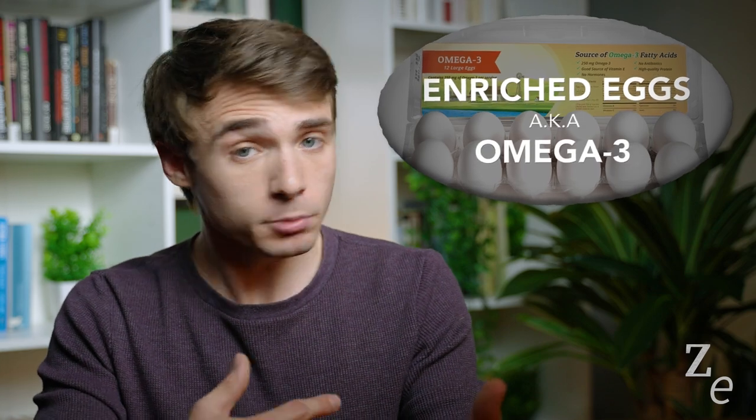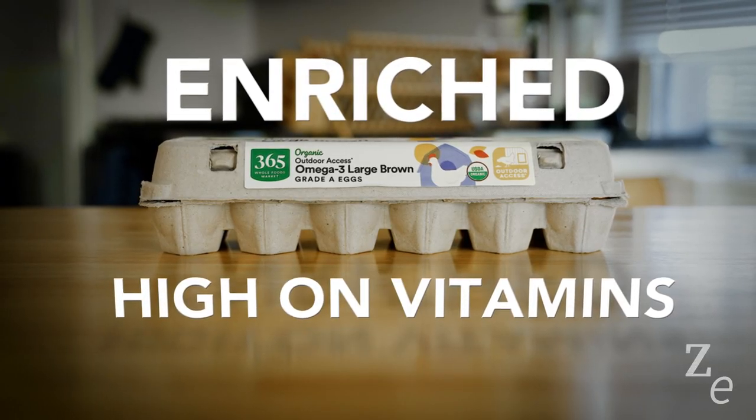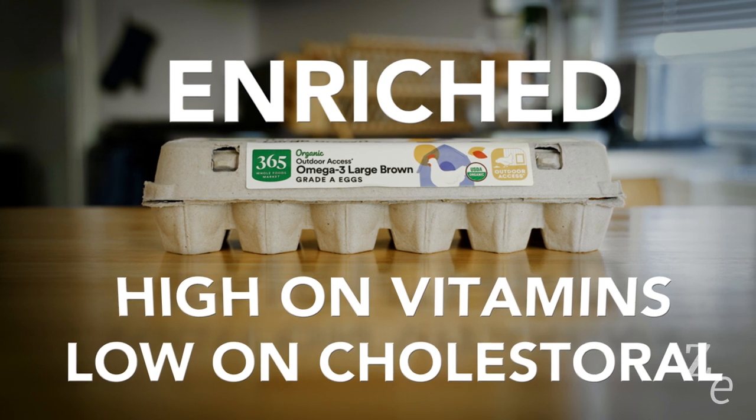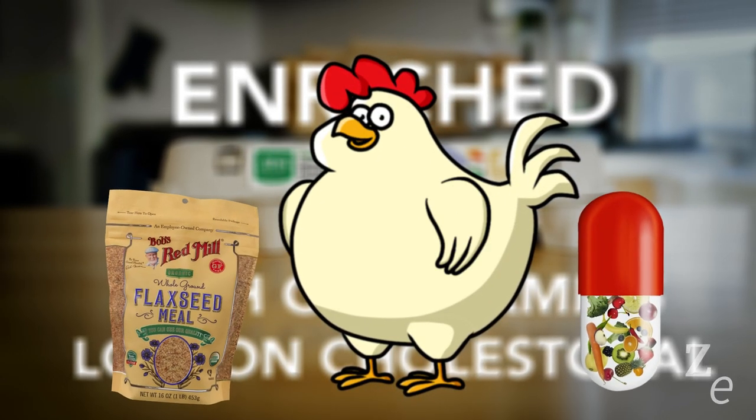When it comes to enriched eggs, or omega-3 eggs, these really are enriched — meaning they have more of the vitamins E, D, and B12, and have less saturated fat and lower cholesterol. The hens who lay these eggs are fed flaxseed or supplemental vitamins that in turn enrich their eggs. So if you're watching your cholesterol or want more of those healthy fats, enriched eggs actually do make a difference.